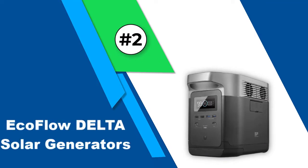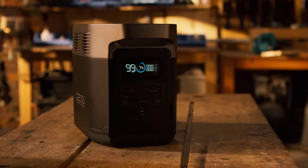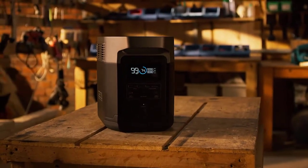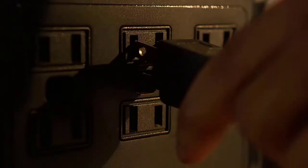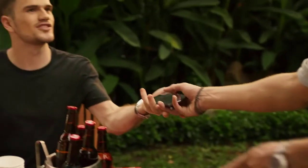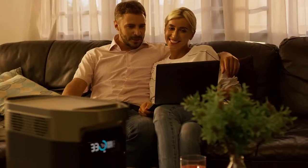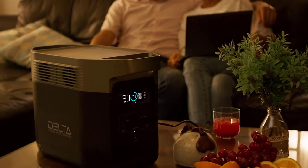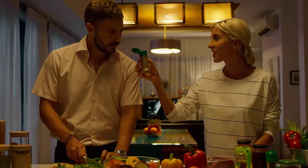Number 2: EcoFlow Delta Solar Generator. This generator is best known for being very rugged and durable, which makes it great to use for off-grid RV camping. It is known for its extremely fast charging time — you can go from 0% to 80% in less than an hour using the wall outlet. Solar panels may take longer to charge. It also offers 13 ports for charging devices, which is a few more than other generators of the same size. Honestly, the 13 ports and the insane recharging time alone are enough to make someone want to buy this generator.